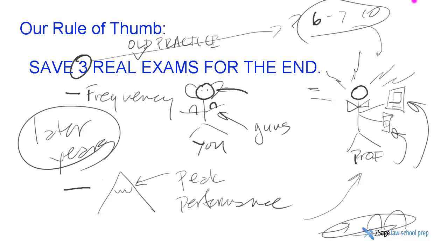But in general, it's a mistake to take these early when you're still trying to learn how to issue spot at all. First comes issue spotting — then you can issue spot the specific professor's exams.